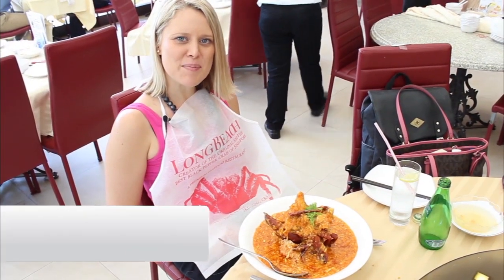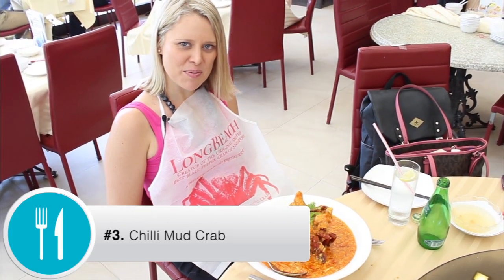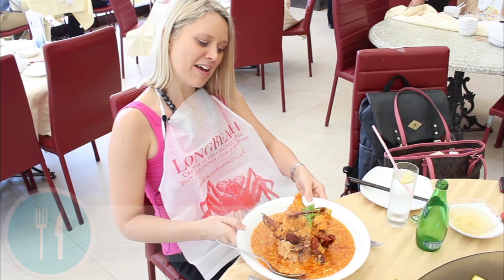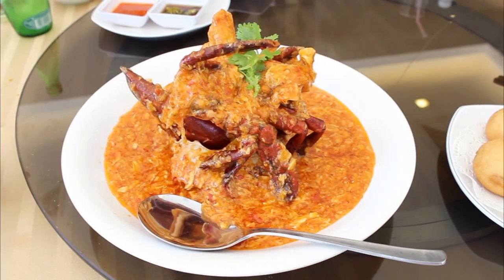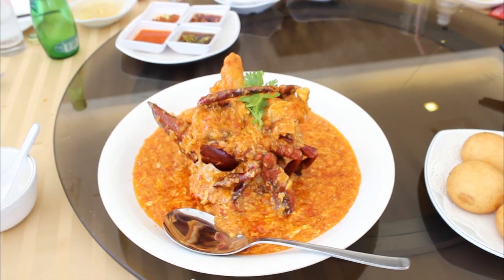Chilli mud crab is an absolute favorite when you come to Singapore. You get to wear a bib, it's a great big crab — it's a must do.